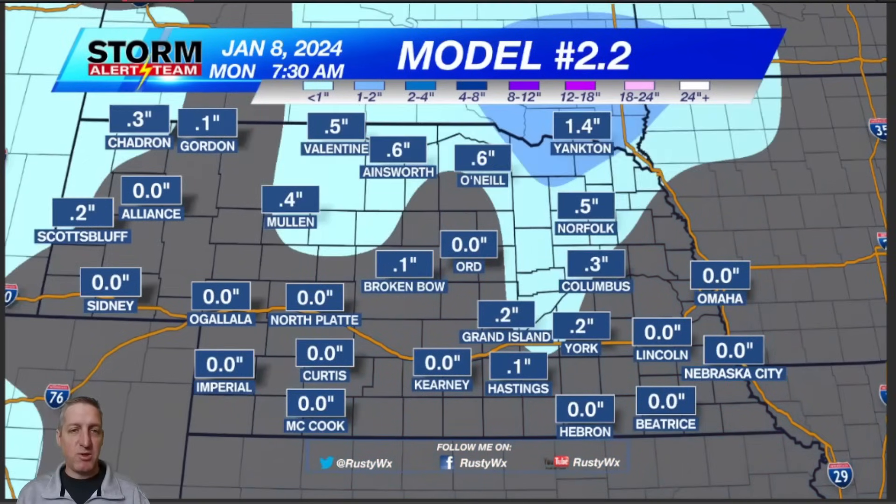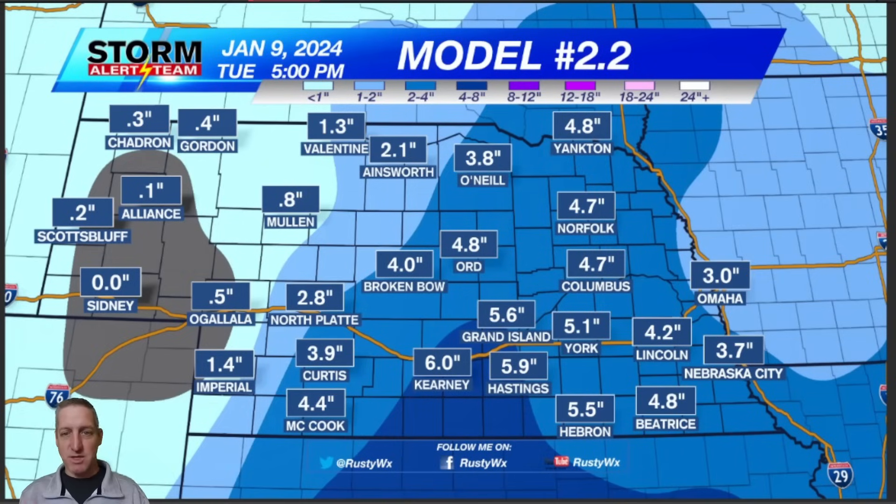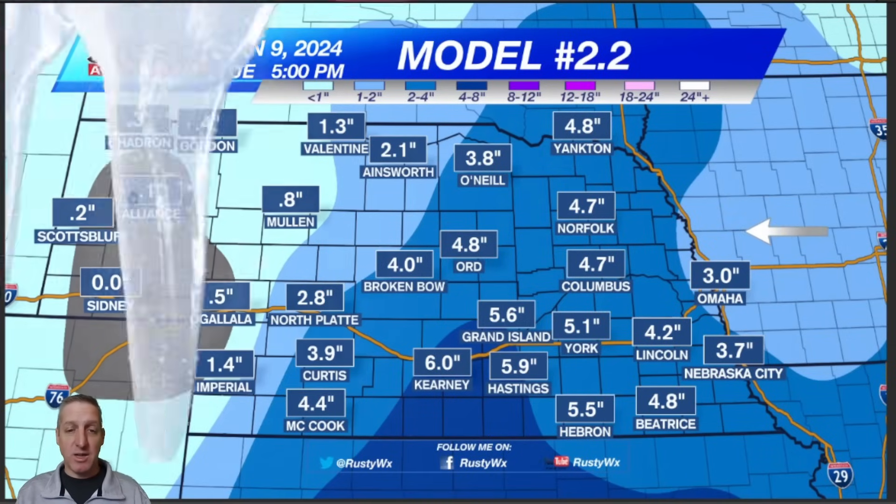This is the same long-range model, just a different version — not as detailed — showing me the same thing: that four to five inch range with pockets of heavier snow, and then the western half of the state has a big donut hole right there, and another donut hole showing up over here. That's something the mid-range models have started to hint on a little bit, and now even this long-range one is showing it.